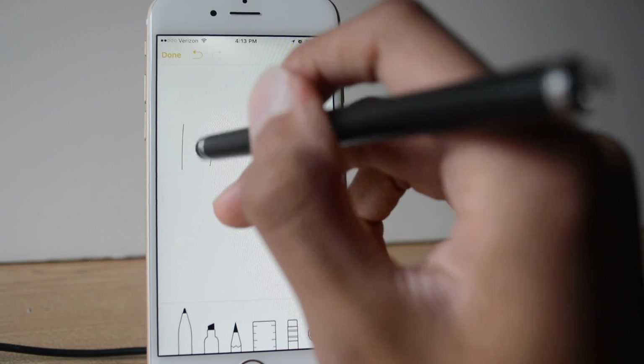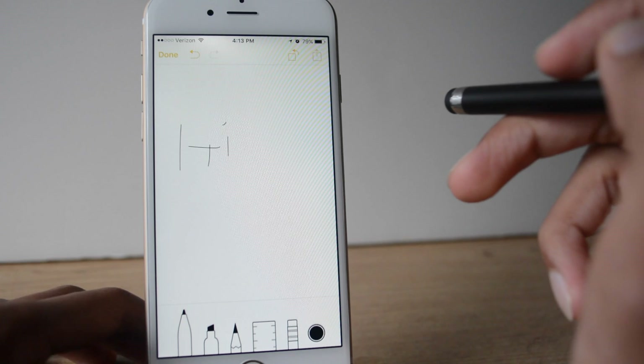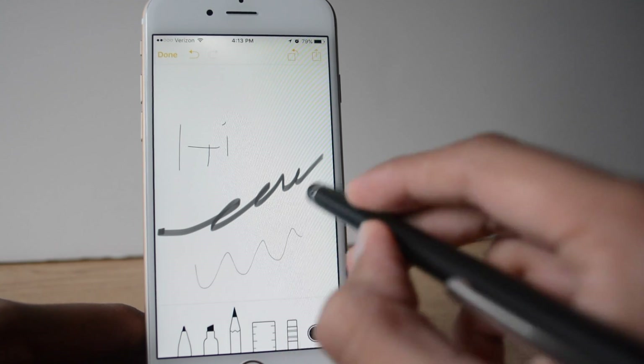You can write with a pencil, highlighter, pen, etc. You can even add a ruler to measure what you're doing, and there's an eraser option in case you want to delete something you've put on.